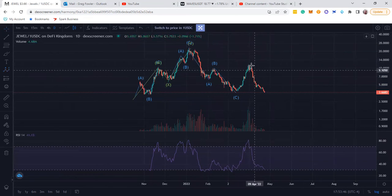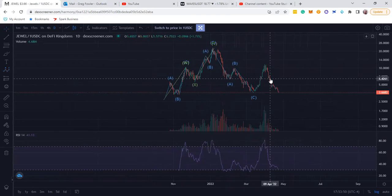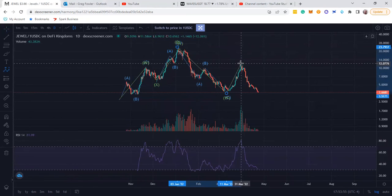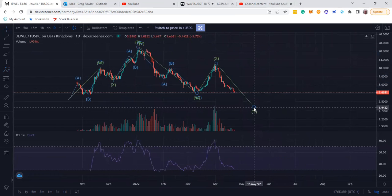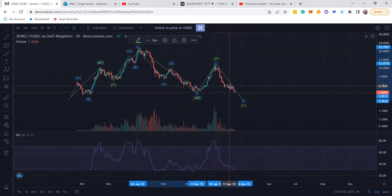It went up, and now it's doing likely something like this — went up on an X and it's down for a Y. Where this is going to end up, no telling. And this doesn't look good — massive, massive selling right here.